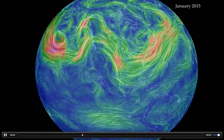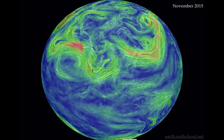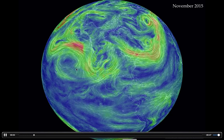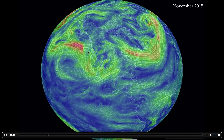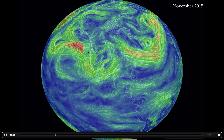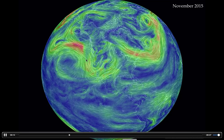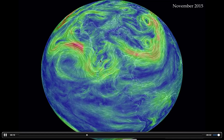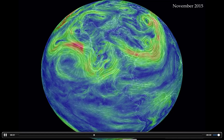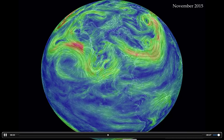Now we fast forward to November of this year. What we see is a different pattern. The high is a lot smaller and it's retrograded out over the Pacific, leaving the door open for more storms. Unfortunately, during November, what we saw were storms coming in but they would travel down the coast and then kind of swoop in this way, leaving Utah pretty much dry. Southern Utah did a little bit better, but it wasn't the greatest.